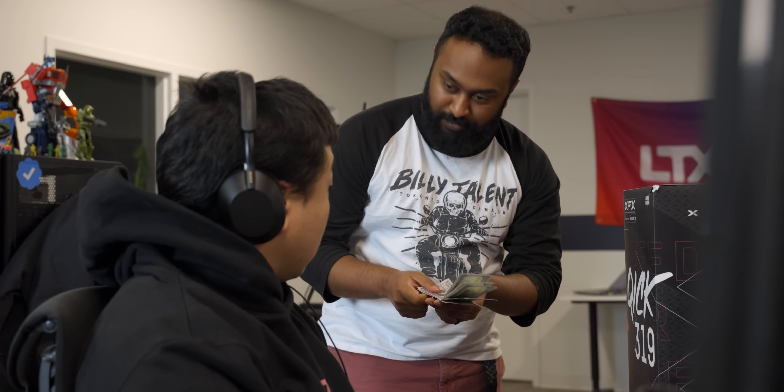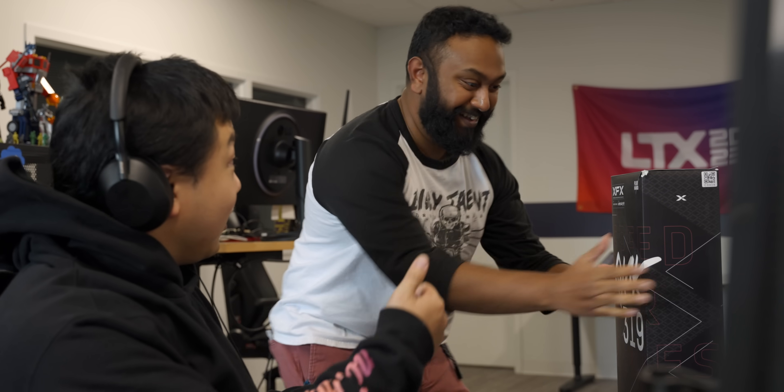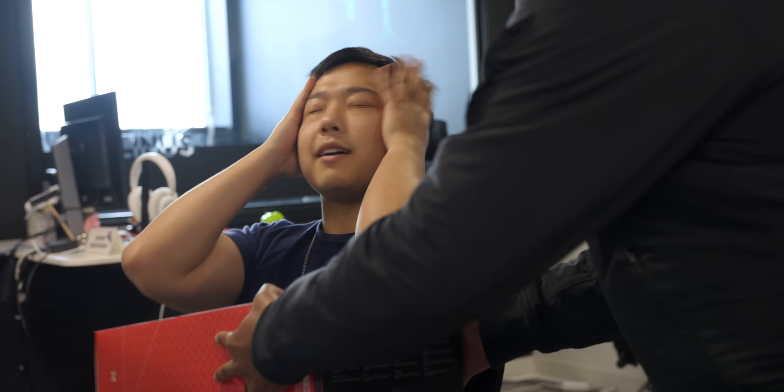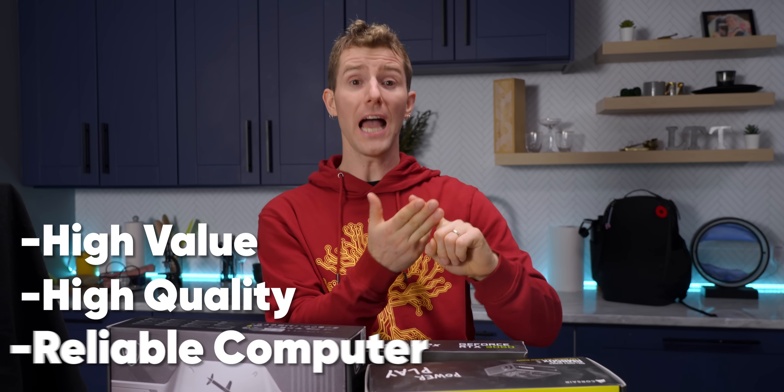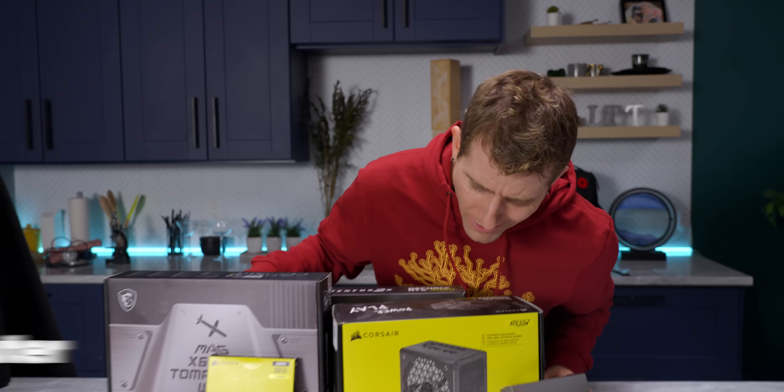Exposing that to shoppers makes sense for everyone — the buyer, the seller, and even Amazon themselves. Nobody likes dealing with returns. So the only question is: did it work? If it did, I should have a high-value, high-quality, and reliable computer. And outside of a few odd choices, this build doesn't look half bad.